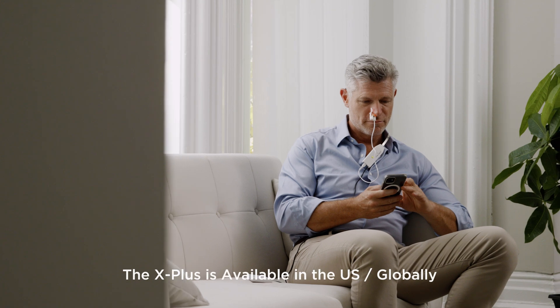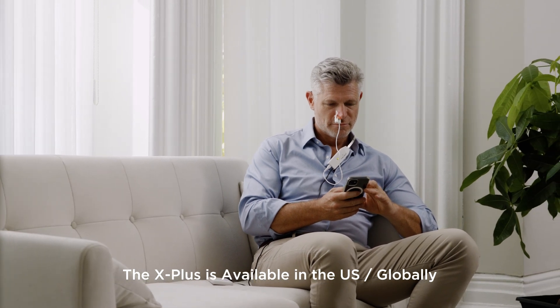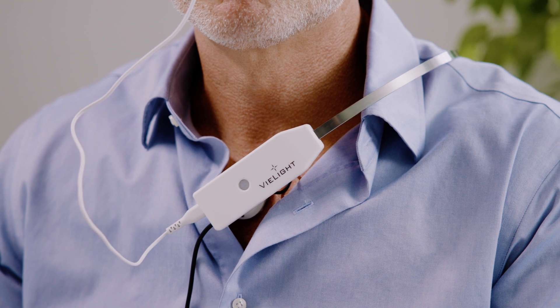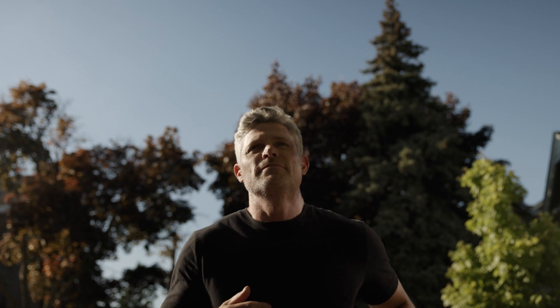If you need broader wellness support, the X Plus is perfect for keeping yourself healthy and minimizing downtime. It's user-friendly, comfortable, and seamlessly integrates into your lifestyle with minimal to no disruption.